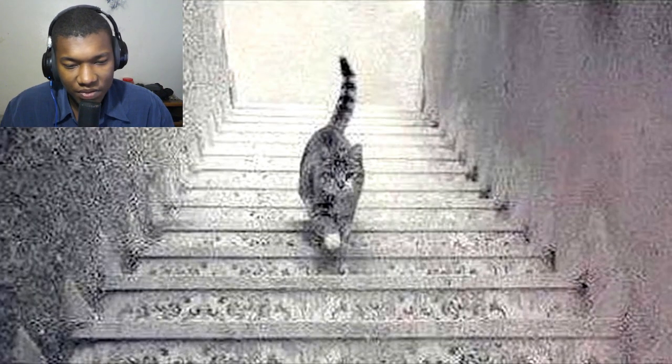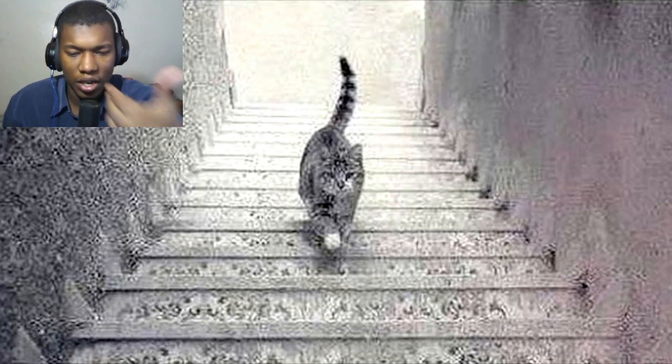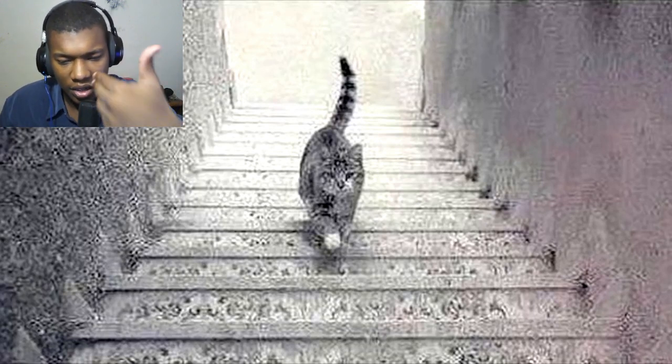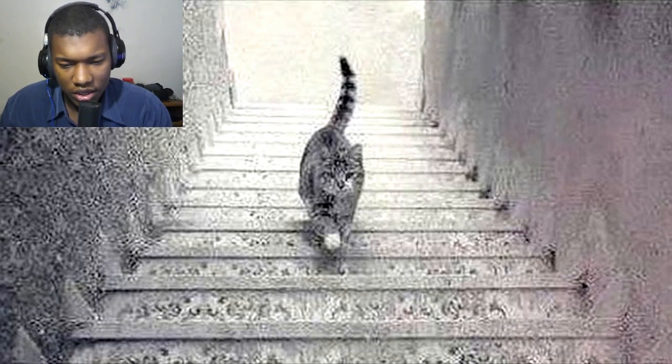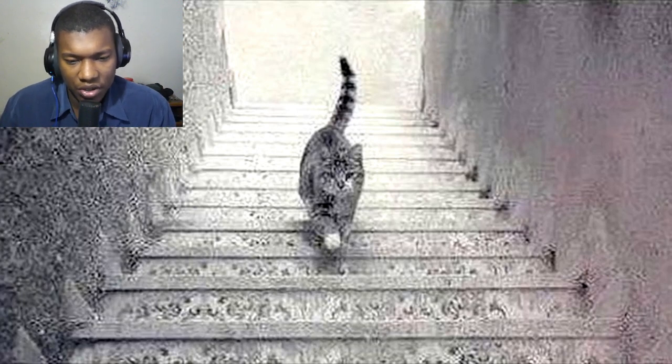Next, we've got this super hard optical illusion that only real geniuses can solve. Take a look at this cat — is it going upstairs or down the stairs? No one has ever been able to figure out a definitive answer. Carefully look at this photo and let me know what you guys think in the comments below. I think it's going up — it's literally coming up, because I'm at the top of the stairs and it's coming toward the top.